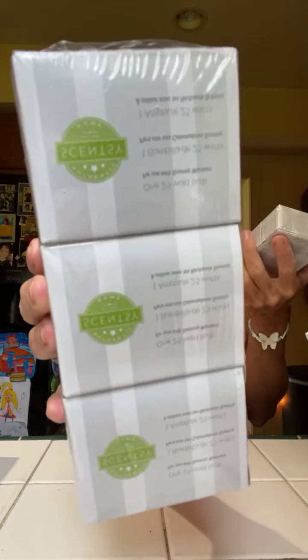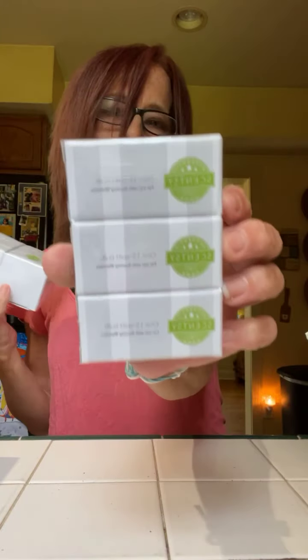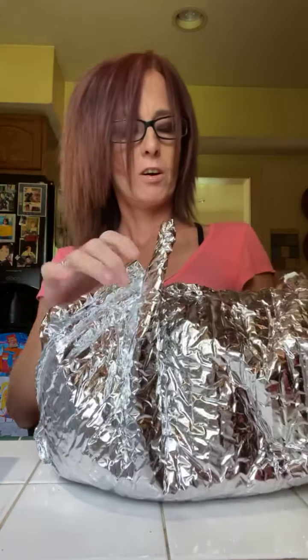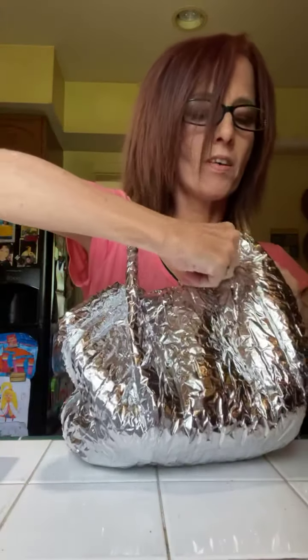Next thing is my bulbs. Always have to have bulbs for all my warmers. This is 25 watt for my large warmers, and this is for my minis — and for my customers if they ever need them. Alright, this is my wax. Since it's hot they're putting it in one of my large containers.